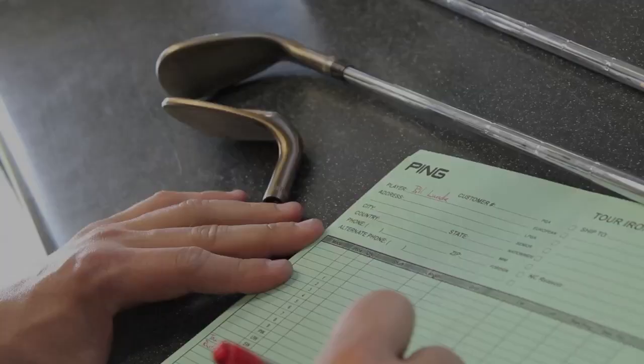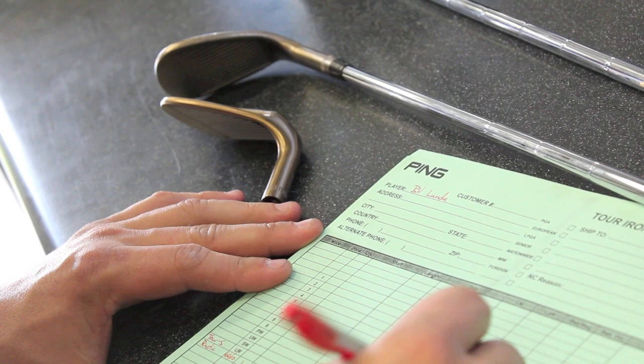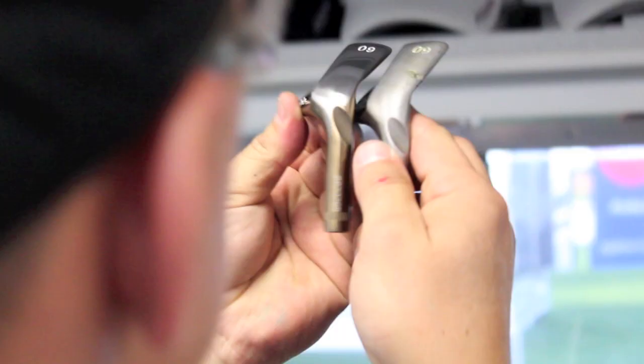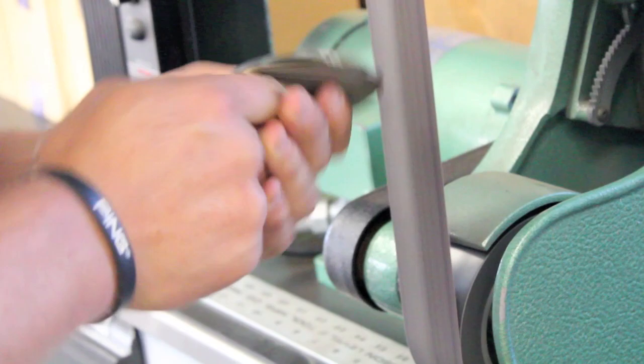Today Bill Lundy's caddy came in asking me to match a 60-10 Tour S Rustique wedge, but he requested it at 8 degrees of bounce, requiring me to do a custom grind. It took me about 20 to 25 minutes to put together and he was on the golf course.